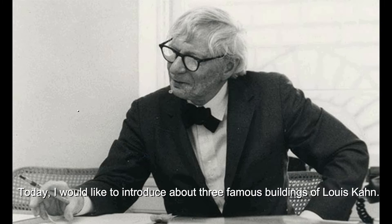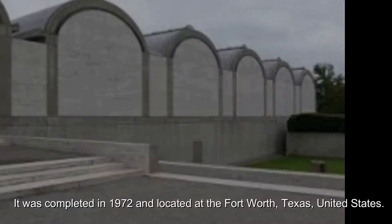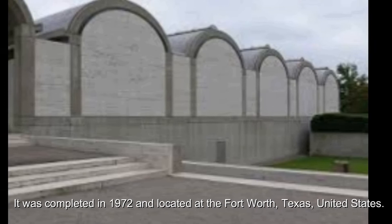Today, I would like to introduce three famous buildings of Louis Kahn. Firstly, I am going to introduce the Kimbell Art Museum. It was completed in 1972 and located at Fort Worth, Texas, United States.